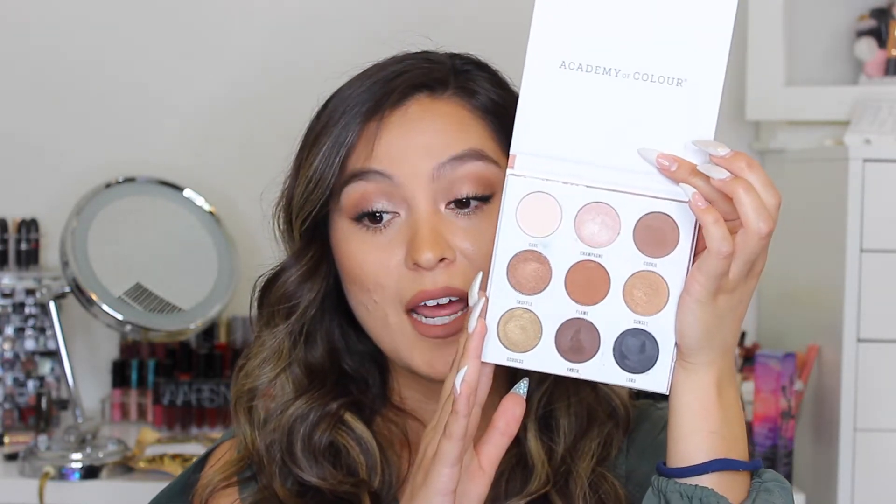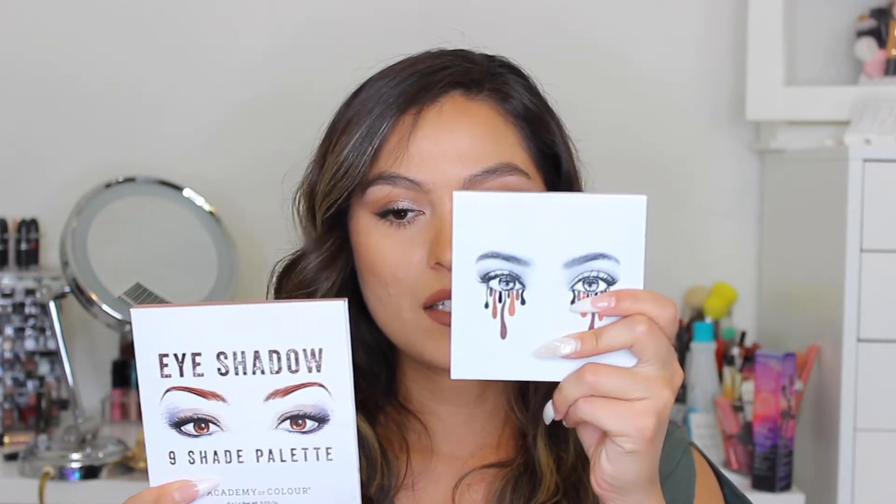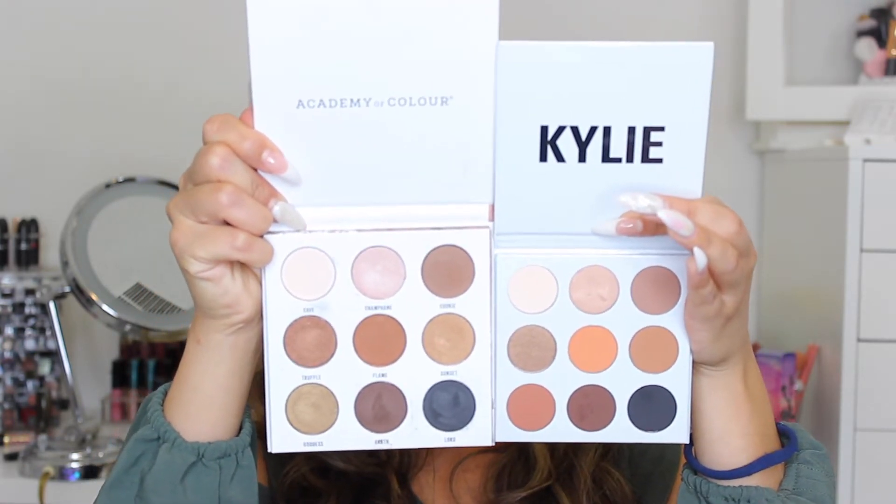This palette was only ten dollars — can you believe that? Ten dollars for nine shadows is a pretty good deal. I wanted to test it out and see if the quality was there and if it's worth you going into Kohl's to find it. I did purchase the Kylie cosmetics palette to compare the two, and here's what the Kylie palette looks like on the inside versus the Academy of Color.